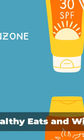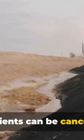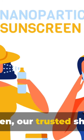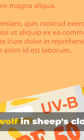Hello healthy eats and wisdom family. Did you know that some sunscreen ingredients can be cancerous? As surprising as it may sound, it's true. Sunscreen, our trusted shield against harmful ultraviolet rays, can sometimes be a wolf in sheep's clothing.